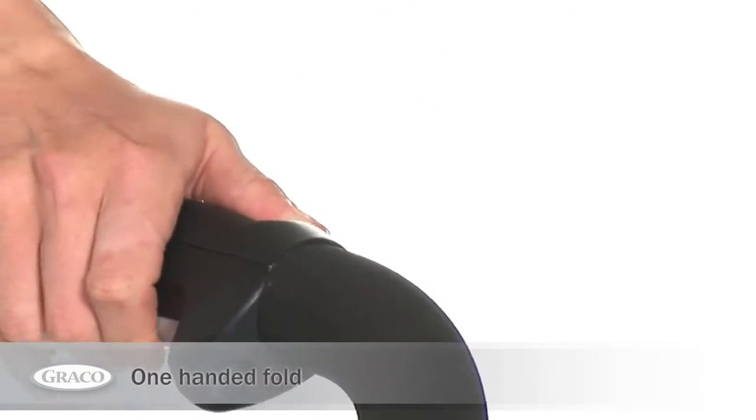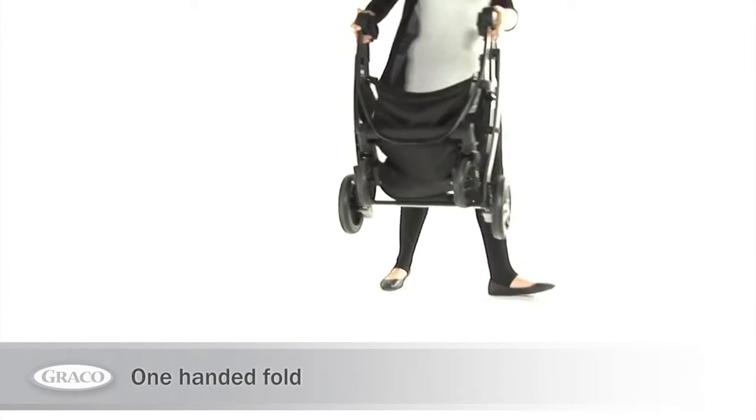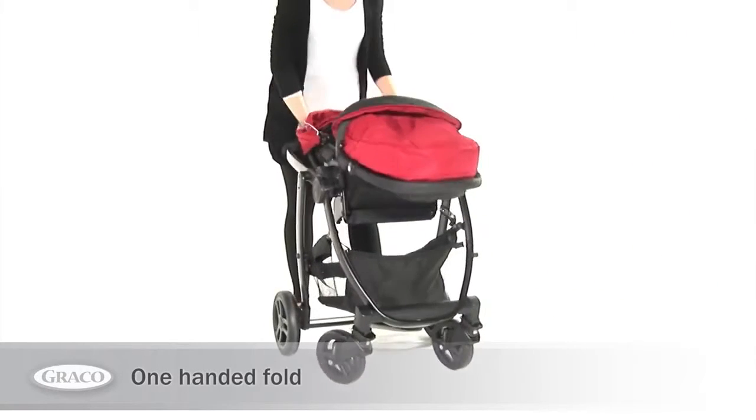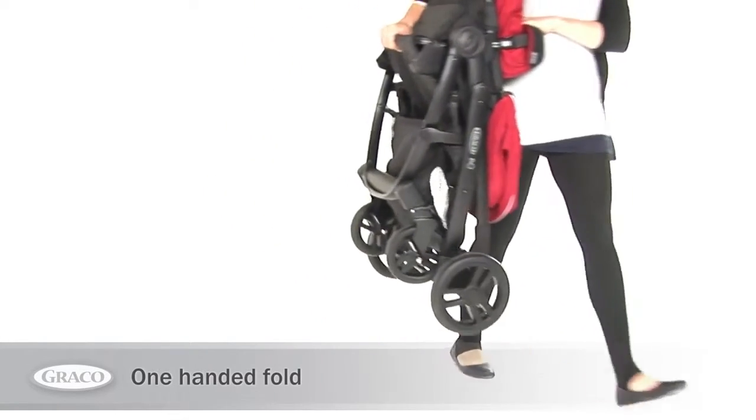The stroller folds flat with a simple one-hand action, making it easy to fit in your car boot or take on public transport. Graco Evo can even fold with the stroller seat in place for added convenience.